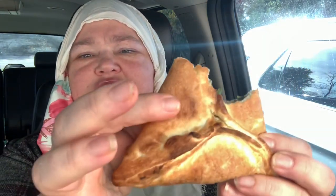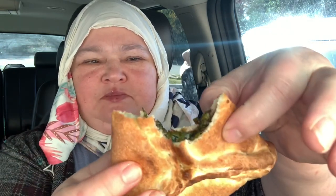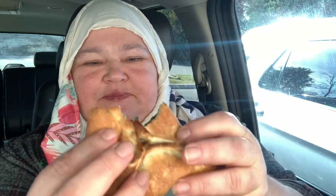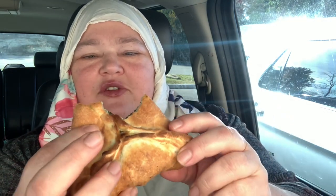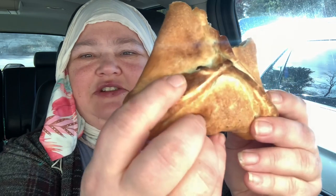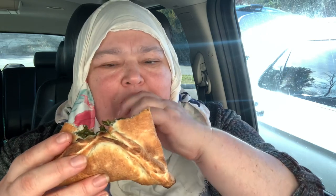The crust is very soft — not stiff or hard, really soft — and on the outside it's golden brown.